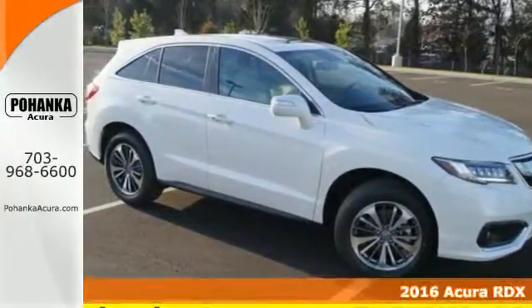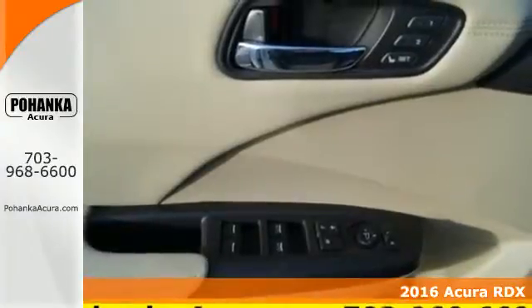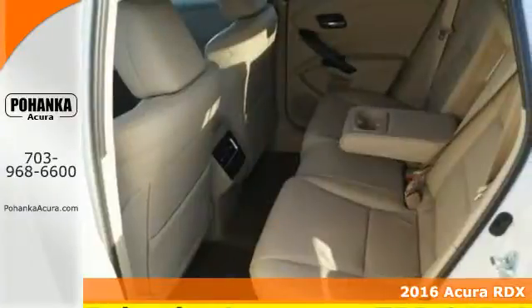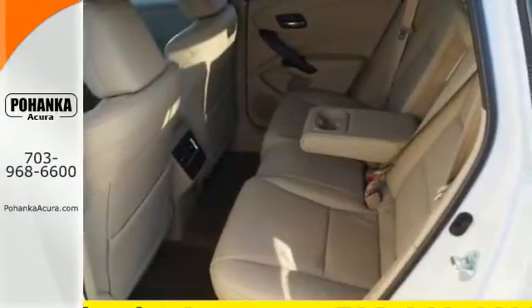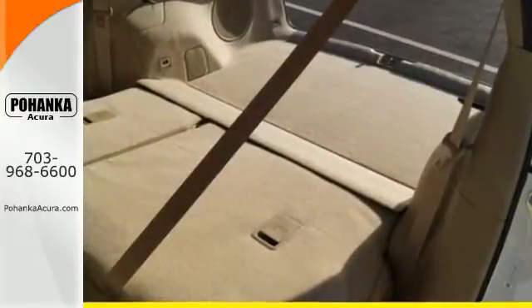It's a 2016 Acura RDX. No matter how you look at this brilliant SUV, you will be impressed. Slide into the stunning cabin and enjoy the comfort of heated front seats, dual zone climate control, and a moonroof.